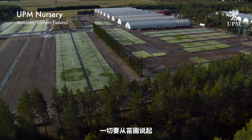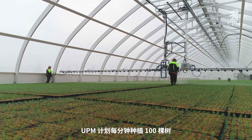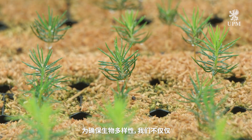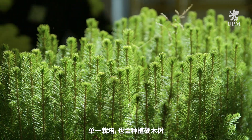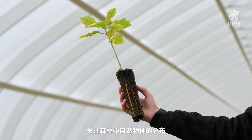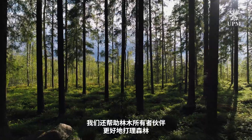This is where it all starts — the nursery. UPM plants a hundred trees per minute; that's four new ones for every tree we fell. To ensure biodiversity, we don't just plant monocultures but pay attention to the natural species split in the forests by also planting hardwood trees. We also help our forest owner partners take better care of their forests.